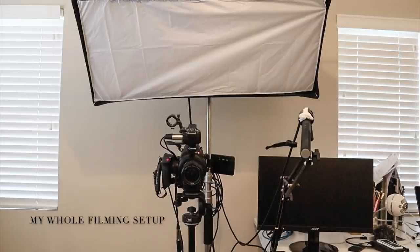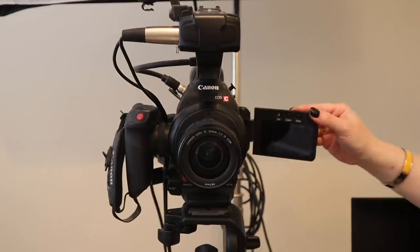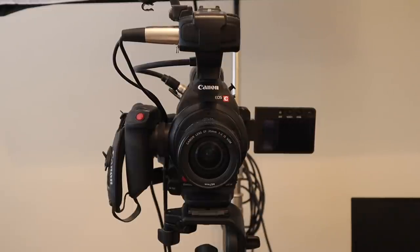Let's start with my camera. I use a Canon C100 Mark II. I believe this camera has been discontinued. I purchased it at least a year ago, maybe two years ago at this point, and I purchased it used. This is one of the C-line cameras from Canon, and it is meant to be a video camera versus a photography camera, which is what I believe many beauty YouTubers use. I think the most popular one that I see a lot of beauty YouTubers mention is the Canon 80D.